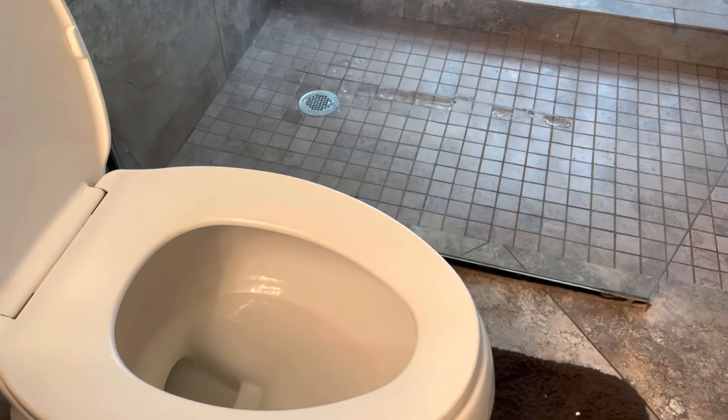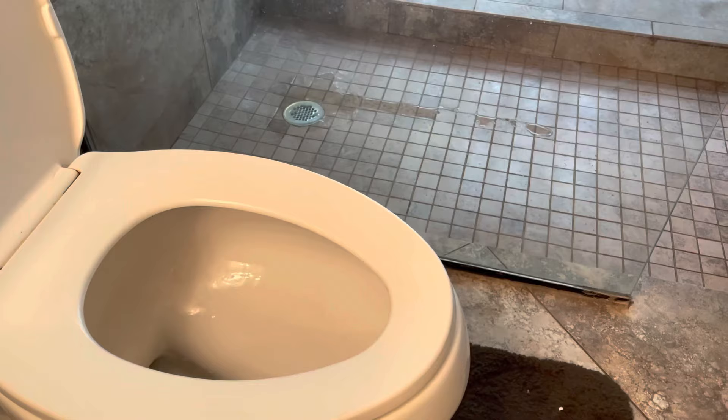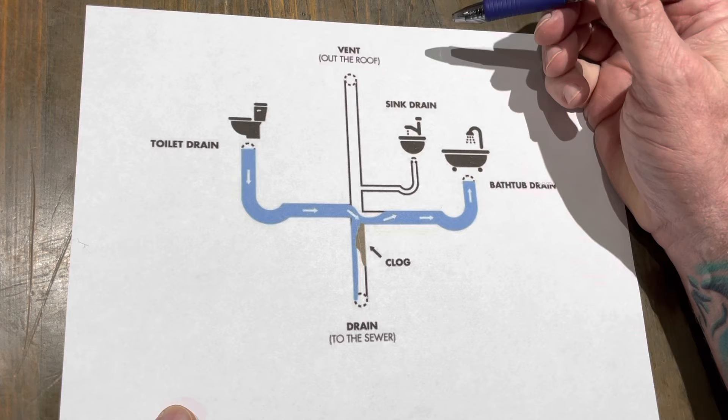So you flush the toilet and it's backing up in your shower. Let's not freak out and call the plumber just yet. That plumber is going to charge us two to five hundred dollars depending on where we live to snake out the line. We don't necessarily need that.